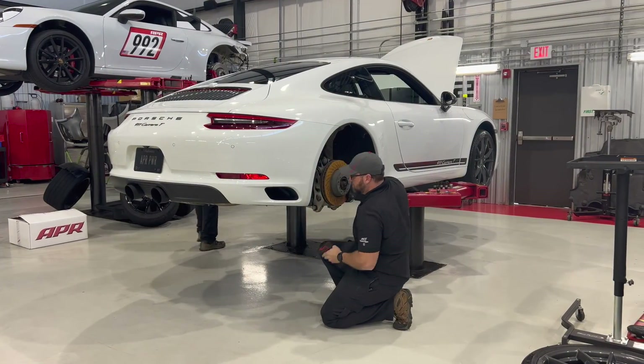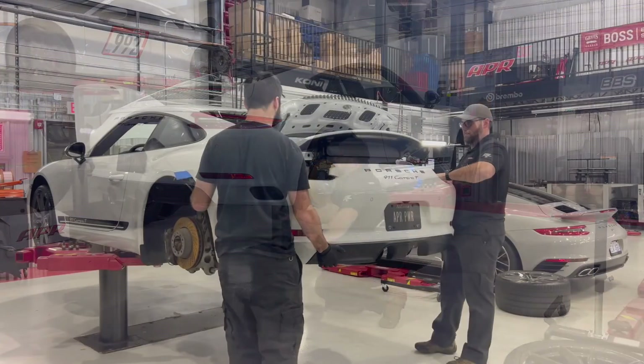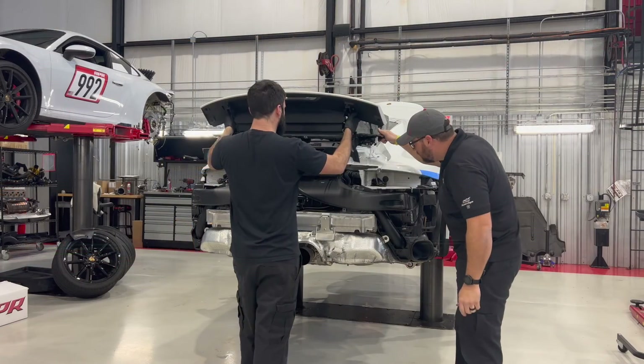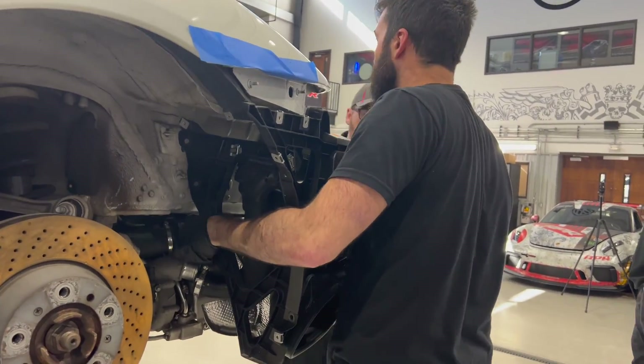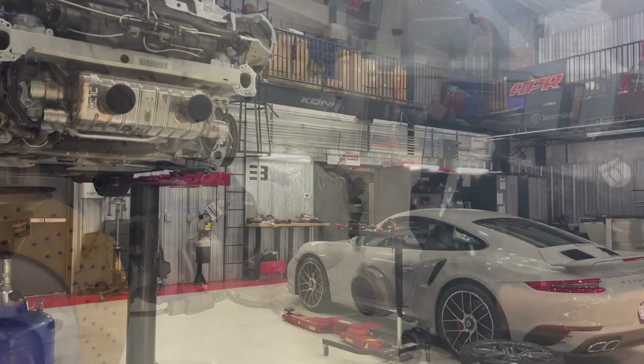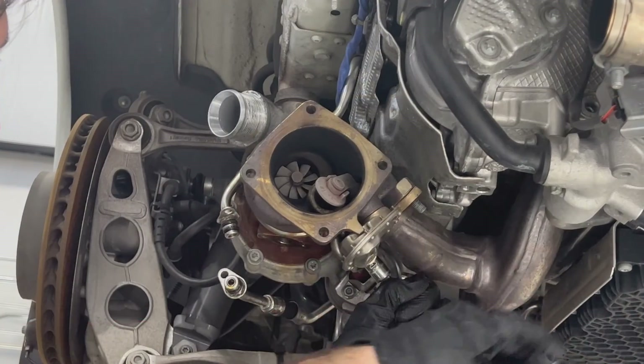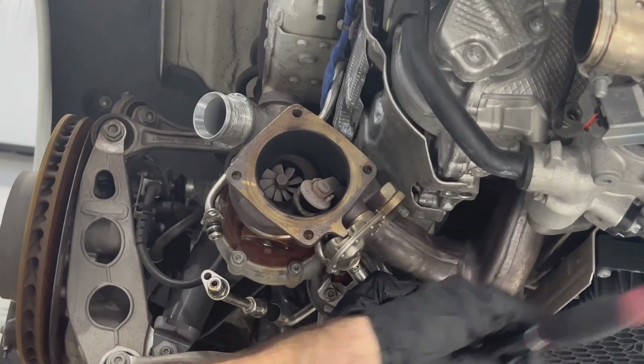APR started the upgrade process by removing the rear bodywork. Clearing the rear bodywork exposed the intercoolers, ducting, and exhaust, which were removed next. With the intercoolers and exhaust piping out of the way, APR removed the factory turbochargers.